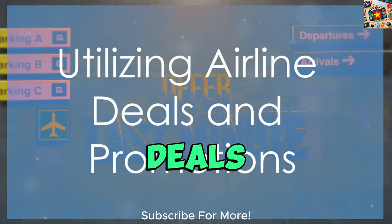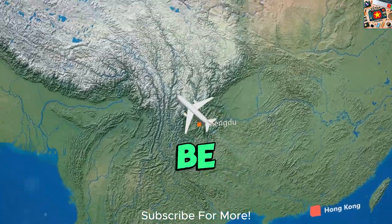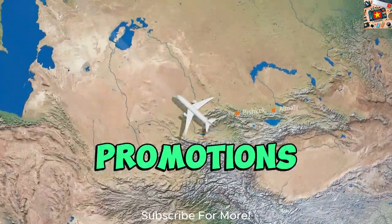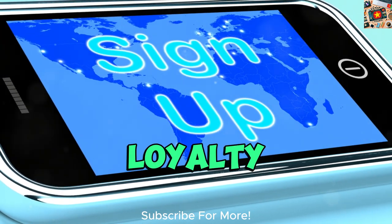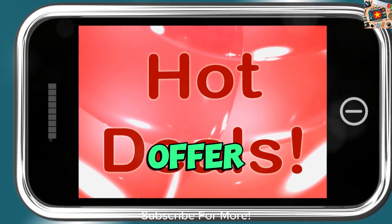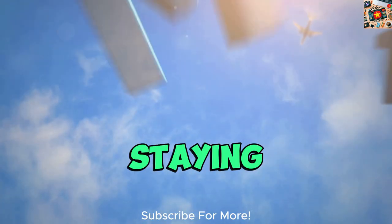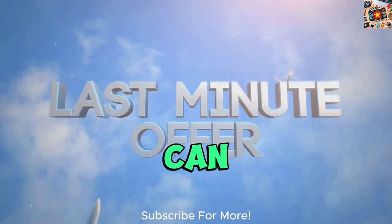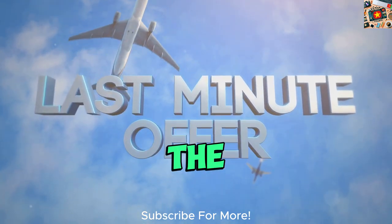Utilizing airline deals and promotions. Securing discounted flights to Vietnam can be made easier by taking advantage of airline deals and promotions. One effective strategy is to sign up for airline newsletters and loyalty programs, as they often offer exclusive offers and discounts to their subscribers. By staying informed about special promotions, you can snag great deals on flights to Vietnam that may not be available to the general public.